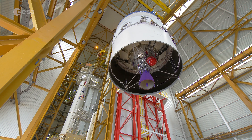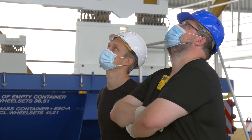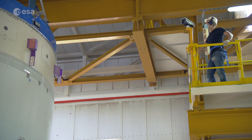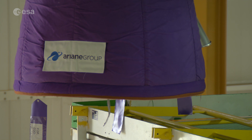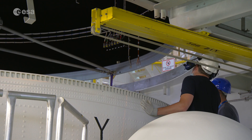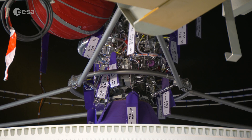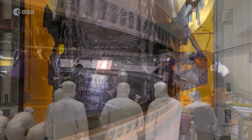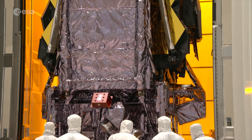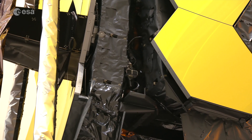in another facility a few kilometres away, the Ariane 5 launcher that will carry Webb into space is also being assembled. This is just the final stage of a process that began when Ariane 5 was first chosen for this prestigious international mission some 14 years ago, and special adaptations have been made to the launch vehicle and assembly process.